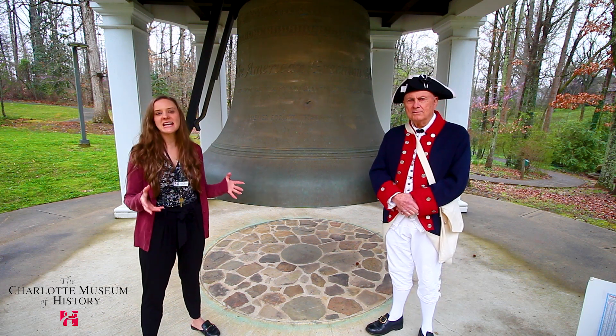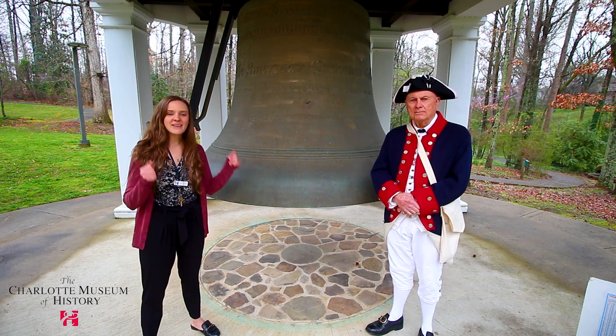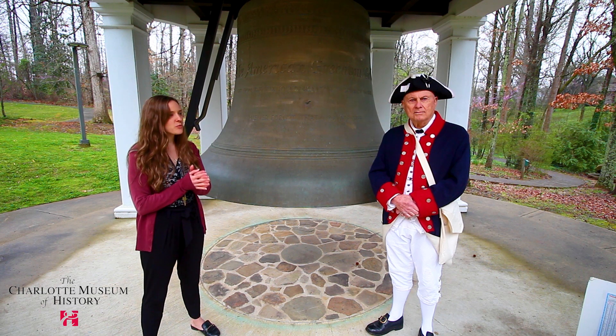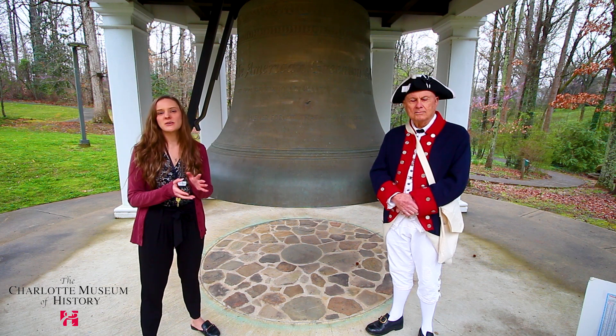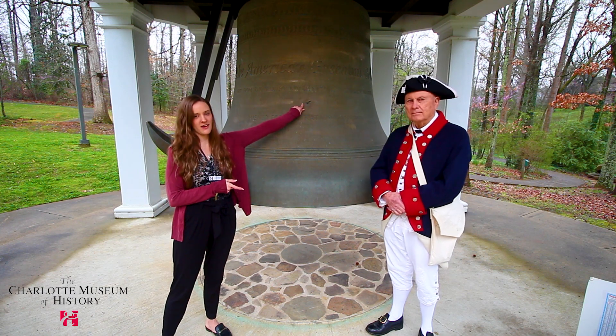This is actually the largest bell of its type at ground level. It's seven feet wide, seven feet tall, weighs seven and a half tons, solid bronze. One of the biggest questions we are asked here at the museum is why is there a bug on this bell.